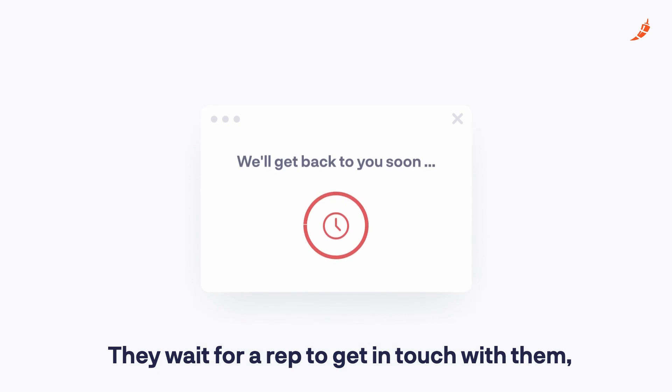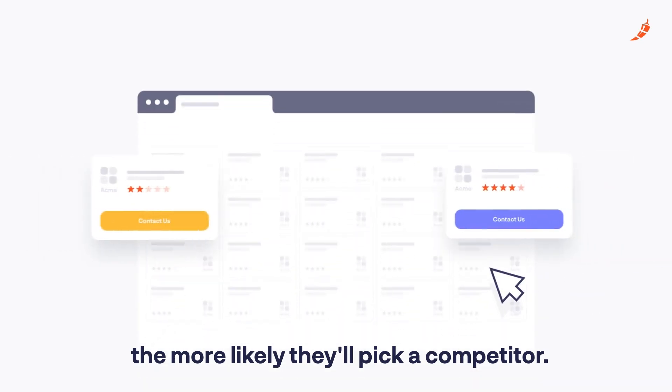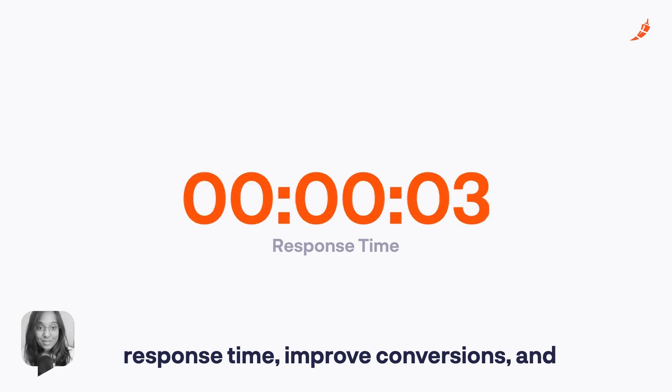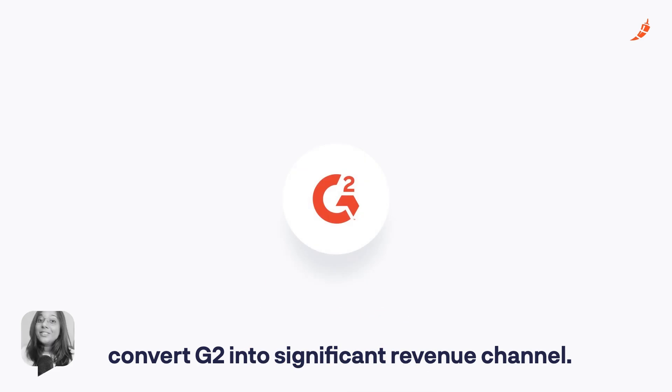They wait for a rep to get in touch with them. The longer it takes for your rep to connect, the more likely they'll pick a competitor. What if we told you that you can now reduce response time, improve conversions, and convert G2 into a significant revenue channel?